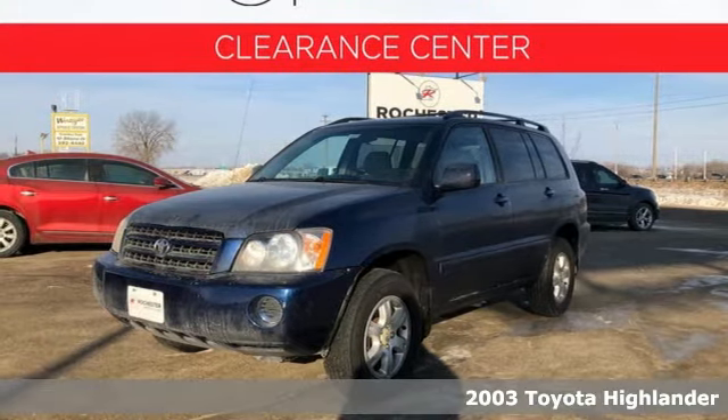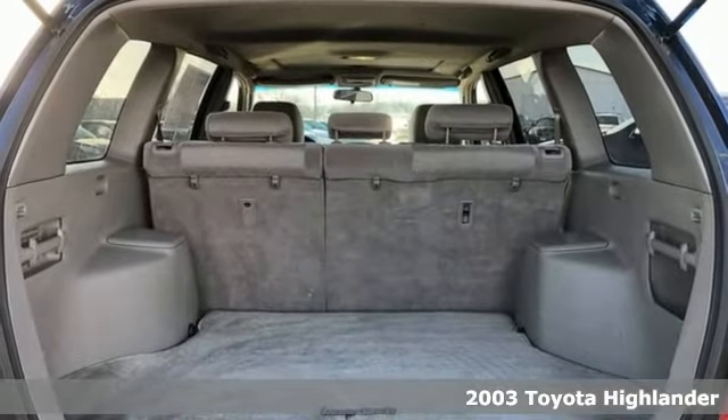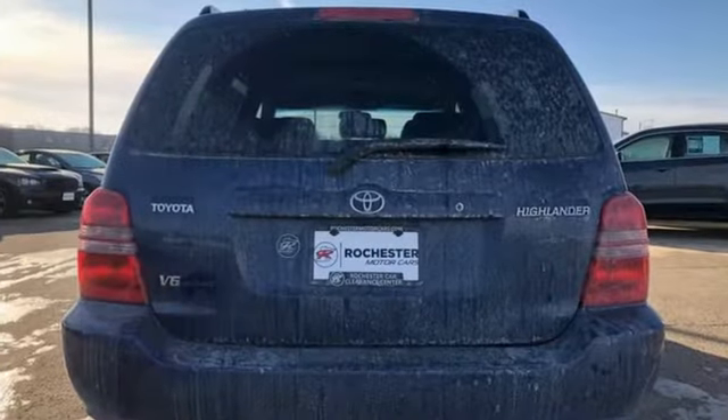It's a 2003 Toyota Highlander. Engineering features include fully independent coil spring suspension, gas shock absorbers, front and rear anti-sway bars, four-wheel anti-lock disc brakes, and rack and pinion steering.